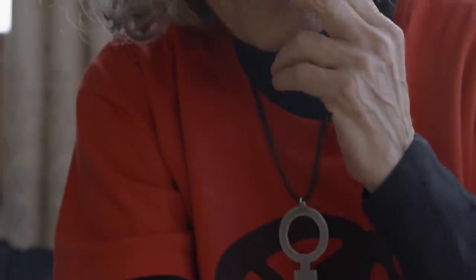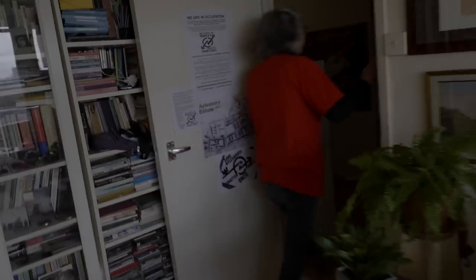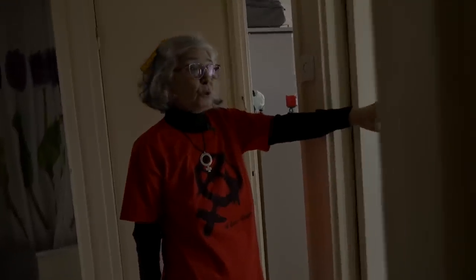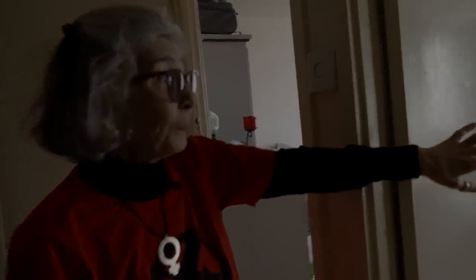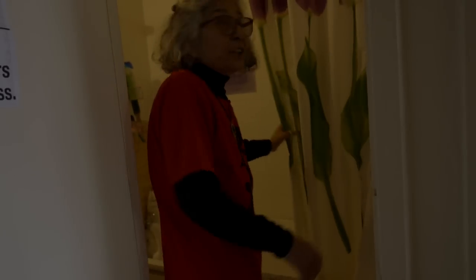I'll show you my home so you can get an idea. These are really big houses — and look, huge cupboards in the bedroom. Here, this is my bathroom and that's all I need.